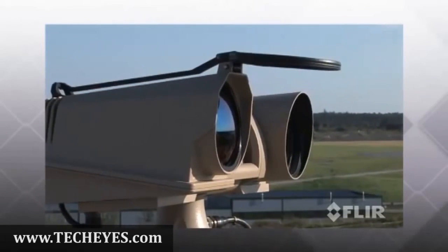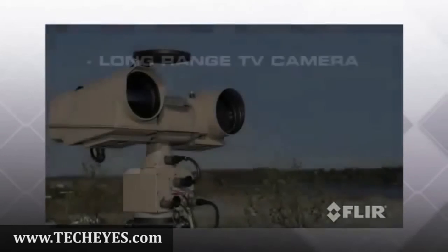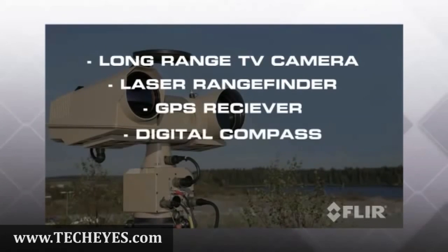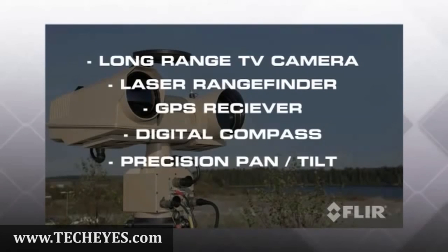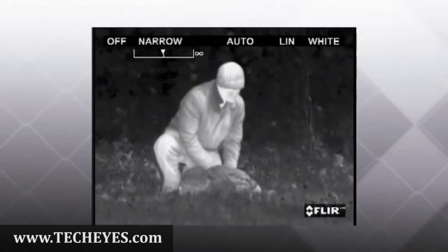Digital magnetic compass and precision pan-tilt for accurate threat geolocation capability. With perfectly balanced optical design, detector size, and image processing working together to give you the best real-life range performance possible.